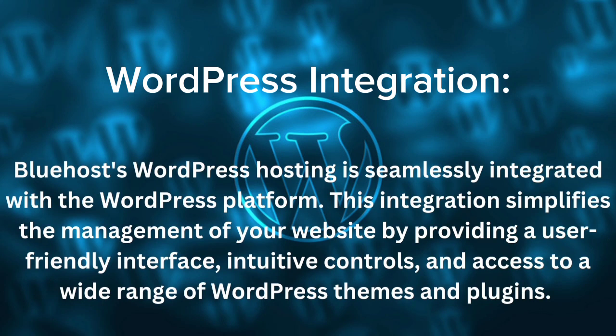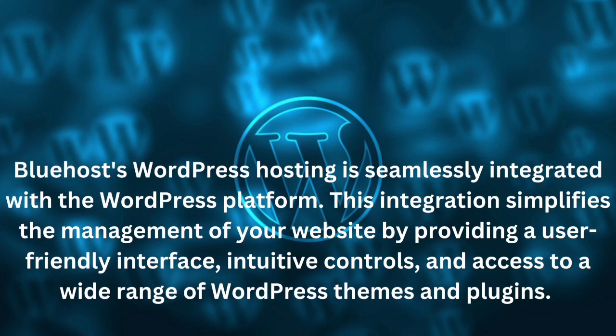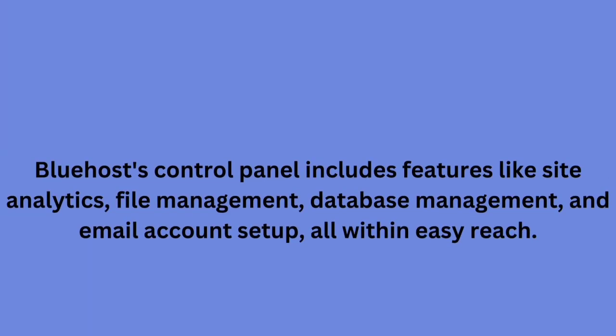Bluehost's WordPress hosting is seamlessly integrated with the WordPress platform. This integration simplifies the management of your website by providing a user-friendly interface, intuitive controls, and access to a wide range of WordPress themes and plugins. Bluehost's control panel includes features like site analytics, file management, database management, and email account setup, all within easy reach.